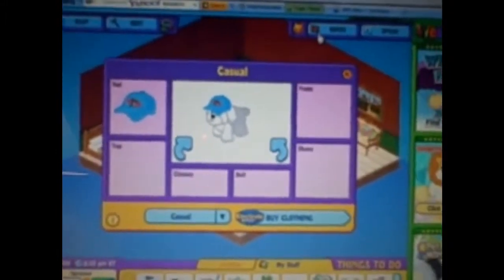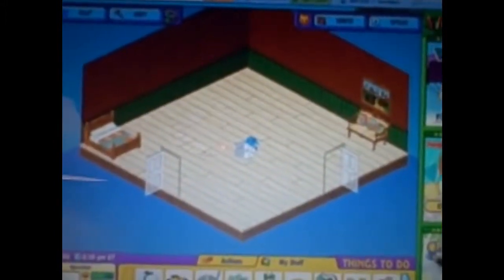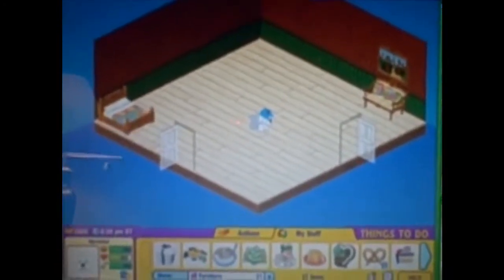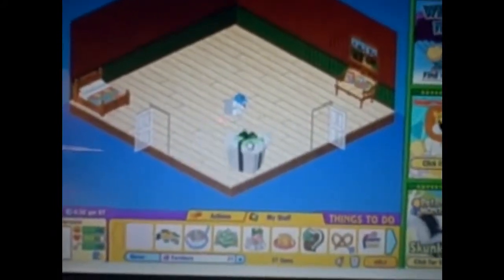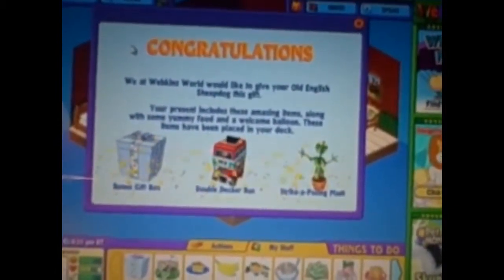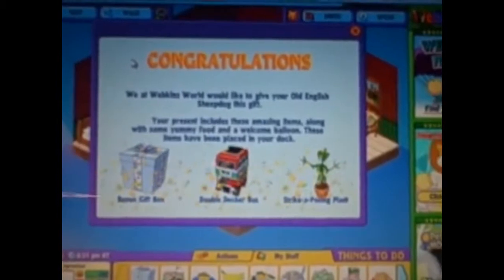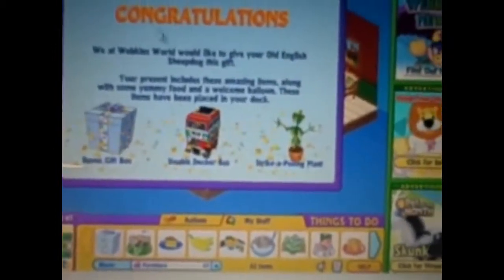Here's Sprocket. He's not really wearing anything special, just a Webkinz blue ball cap. And this is his room — it doesn't have very much. There's just a glare from my little market and everything. Now we're going to open his gift box — it's all furry on the top. It says congratulations, Webkinz World would love to give your Old English Sheepdog this gift. I got a bonus gift box, a double-decker bus, and a striker posing plant.